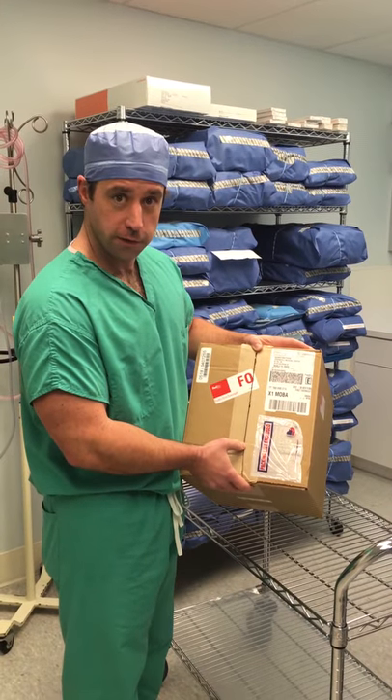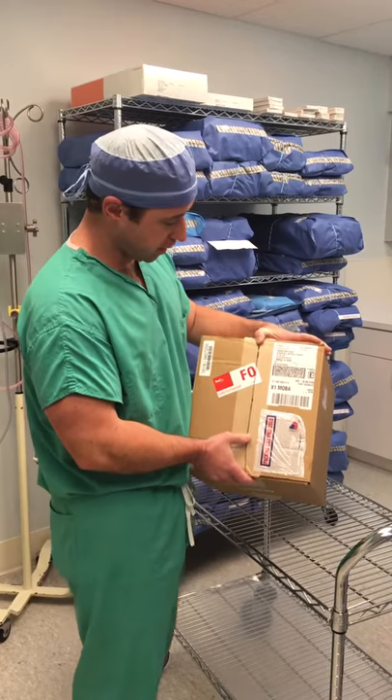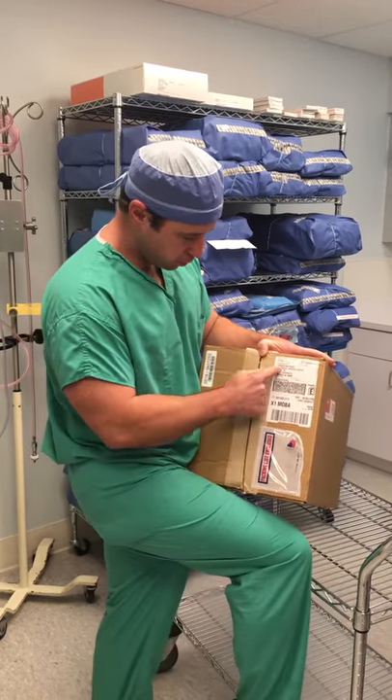In the internet tradition of unboxing videos, I've got a package hot off the FedEx truck right here, to me.